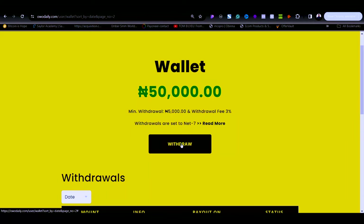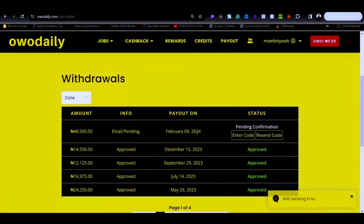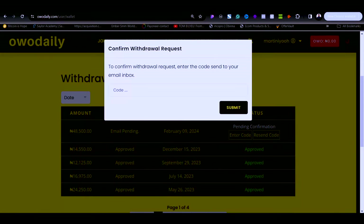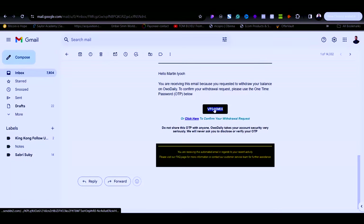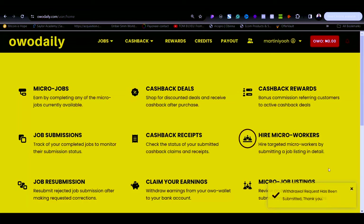If I go ahead and click on withdraw, you will see that your withdrawal will be processed on Friday. I'll click yes to proceed. It will send you a code that you have to enter, so I'll go over to my email, copy the code they sent me, paste it into the platform, and click submit.